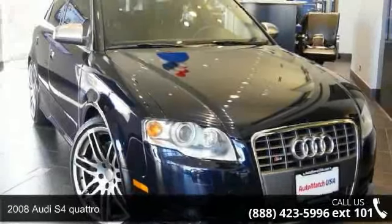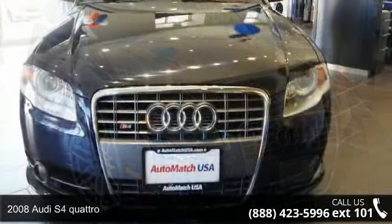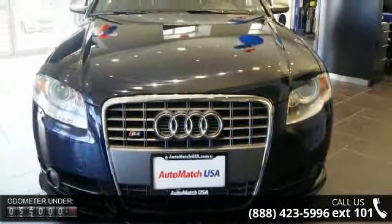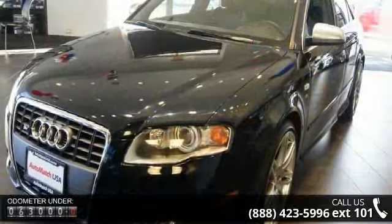Step into the 2008 Audi S4 Quattro. Don't miss this great deal on a luxury vehicle. This vehicle comes with a reliable 8-cylinder engine connected to a smooth shifting automatic transmission.